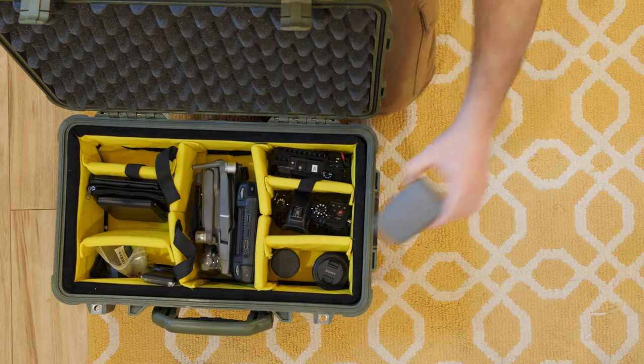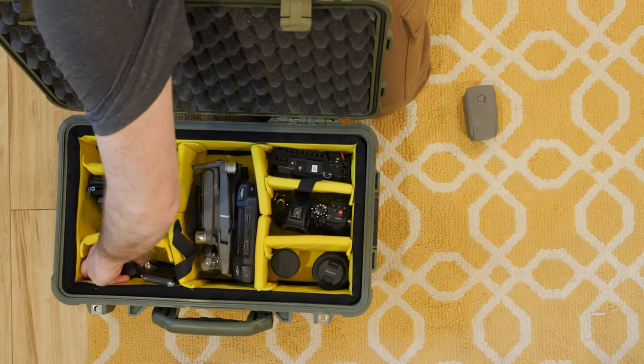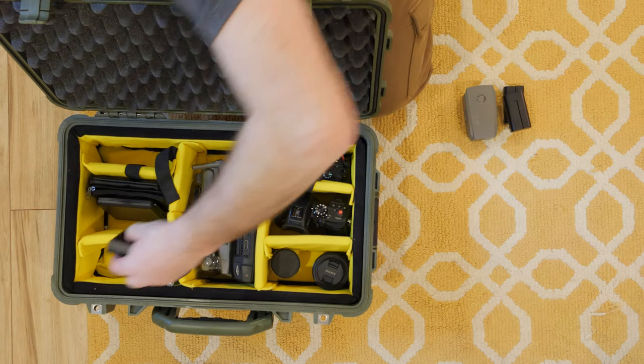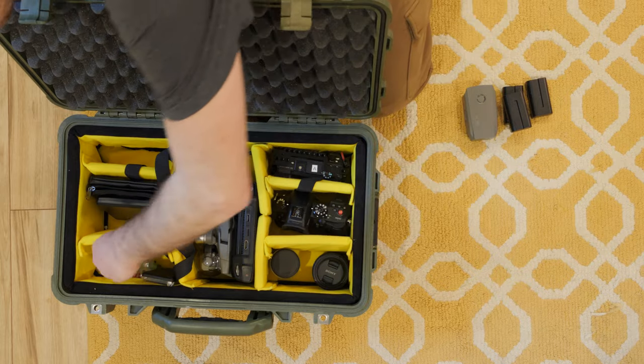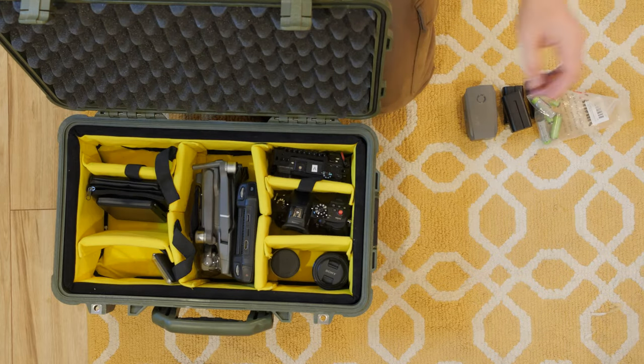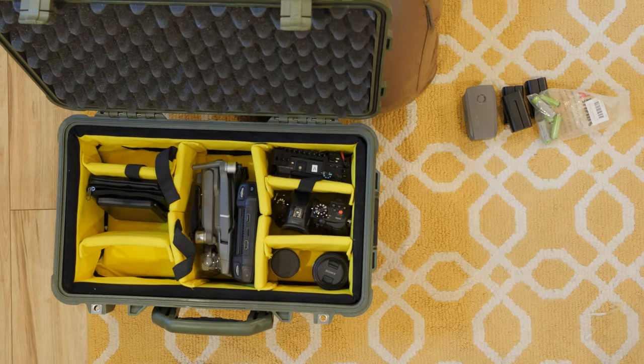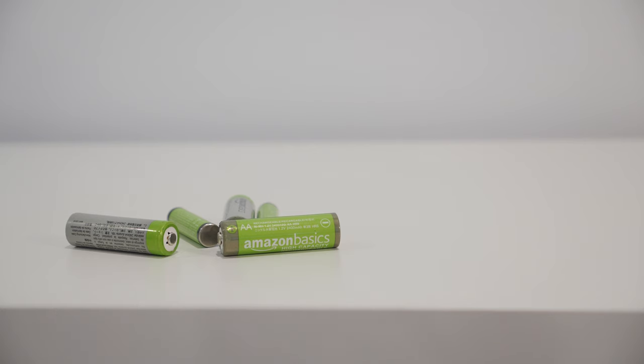The next thing we definitely need to talk about is batteries — and lots of them. I cannot stress how important it is to have a lot of batteries and chargers, because if you start running out of battery life and you're in a pinch, you're in big trouble. I recommend these Amazon rechargeable AA and AAA batteries — they're great for your lavs and anything that takes standard batteries. Definitely have lots of backups for your main cameras, backup cameras, and everything else.